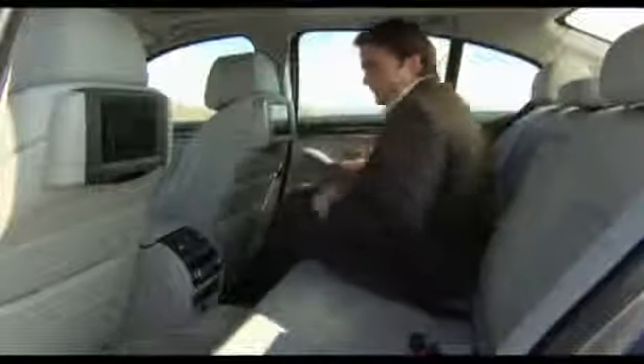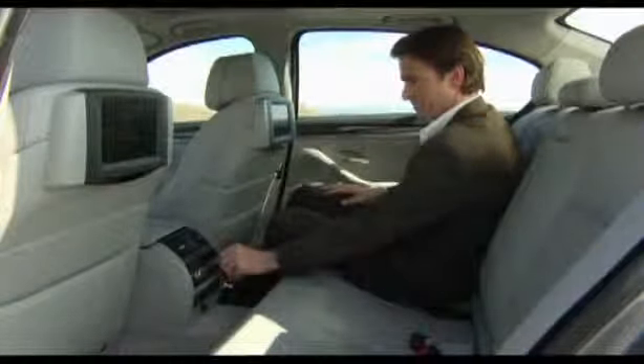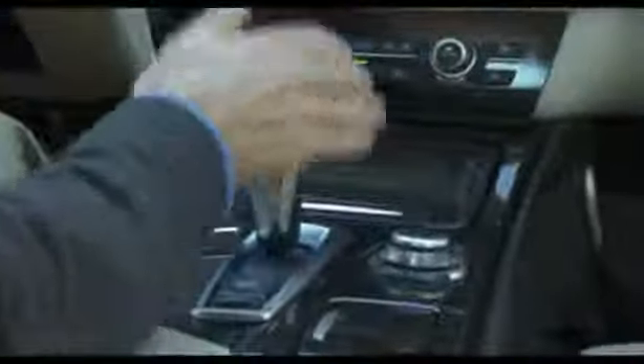In the rear, BMW now offers individual automatic climate controls for each passenger, as well as rear seat entertainment. The new 5 Series sedan has clearly gained comfort for every passenger.